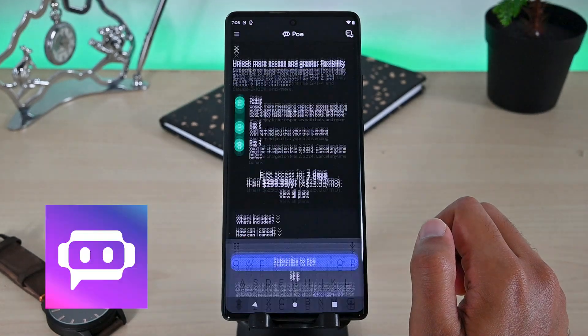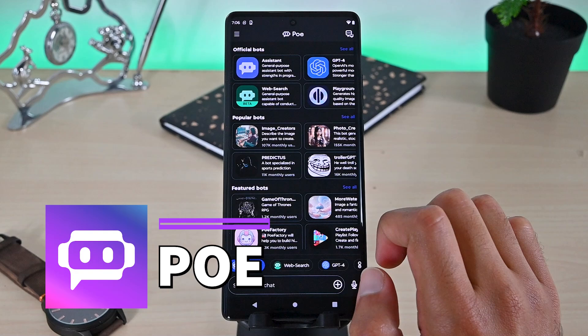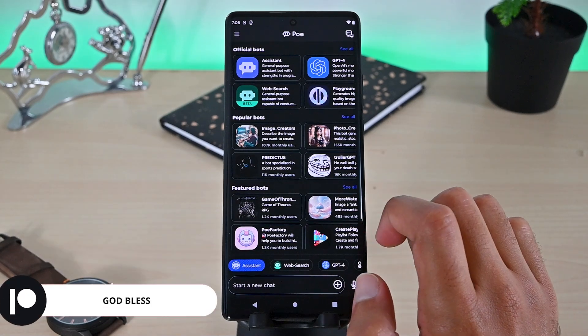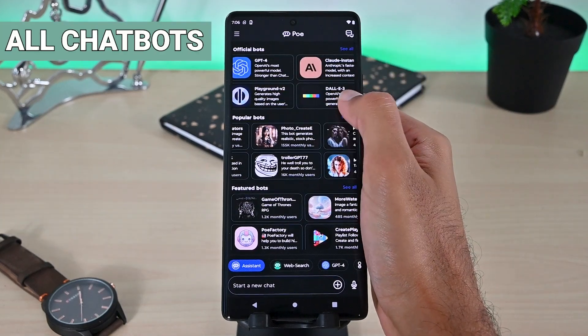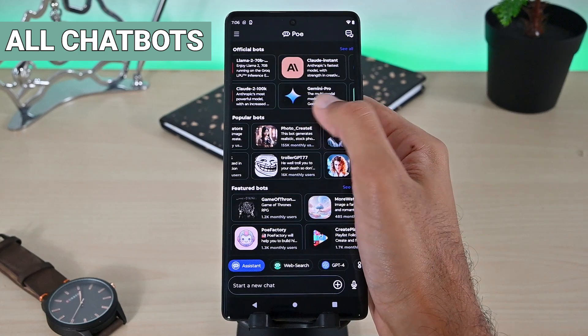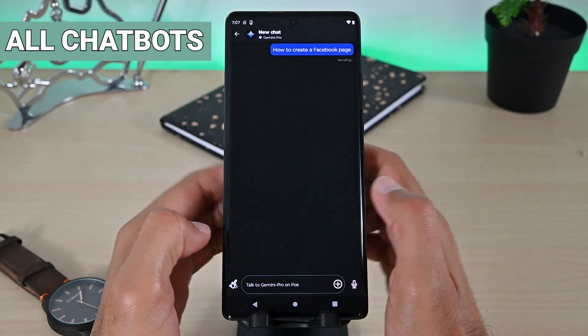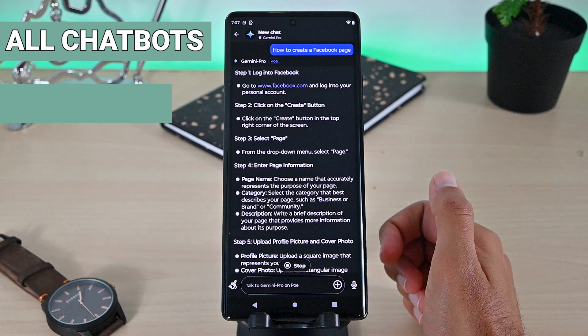The next app we have is Poe, created by the Quora team. Poe can be your ultimate chat app. This is its interface — it's crazy, right? Poe supports all the chat APIs. This includes GPT 3.5 and 4, DALL-E, Claude, and even the new Gemini Pro. Some of those are free to access but some require a subscription, which costs less than the official ChatGPT subscription.